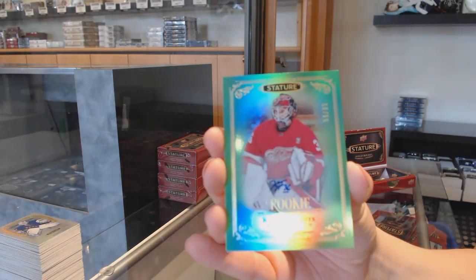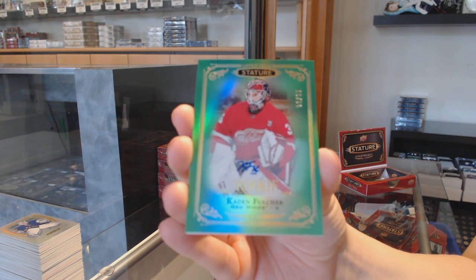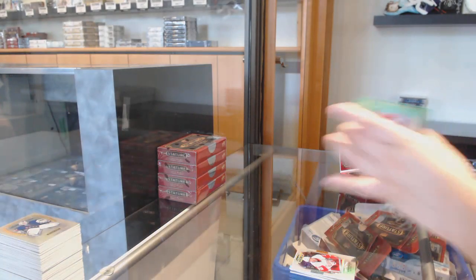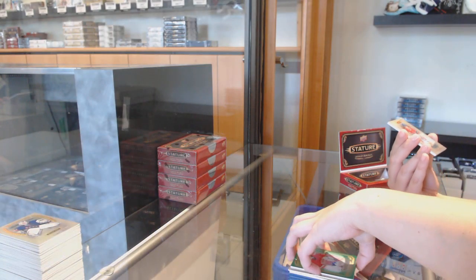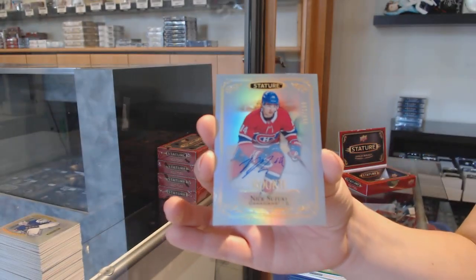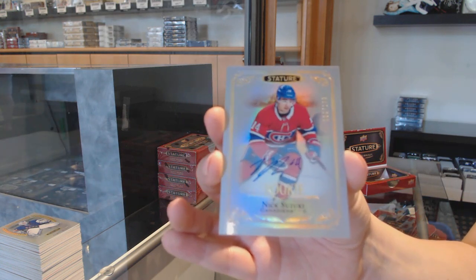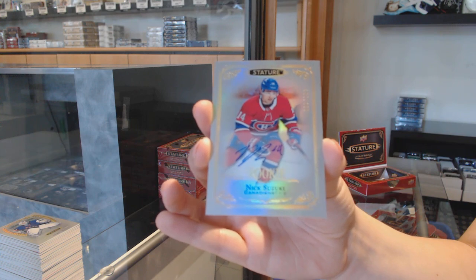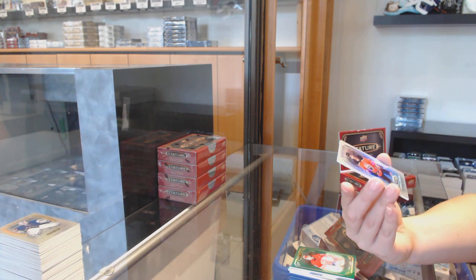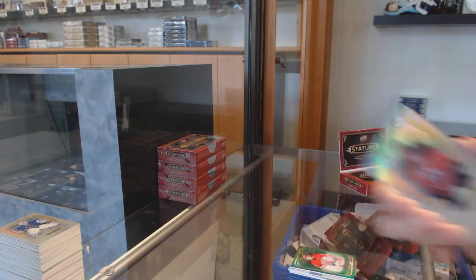That is the tiniest autograph I've ever seen — it's so cute. Rookie auto number 2/199 for Montreal, Nick Suzuki. We are hitting some pretty big rookie autos — Hughes, Duck, and Suzuki. And we've got an esteemed base of Connor McDavid for the Edmonton Oilers.